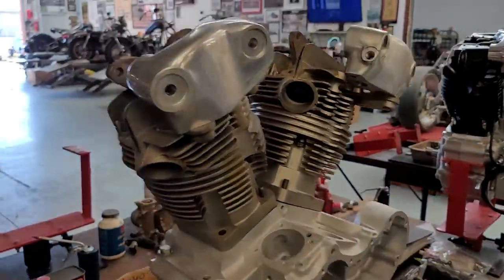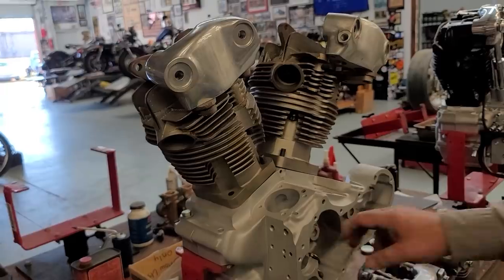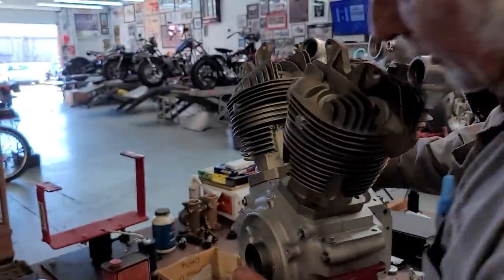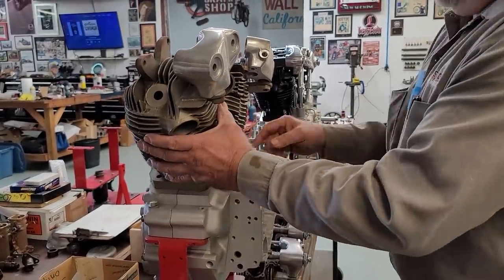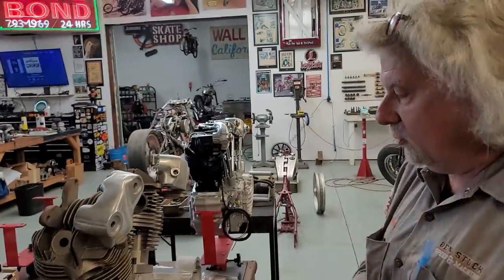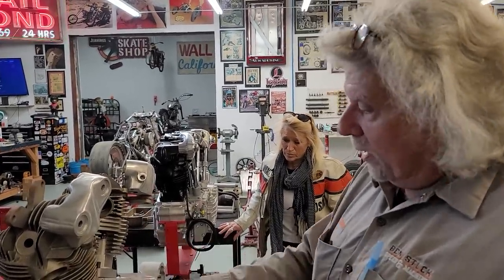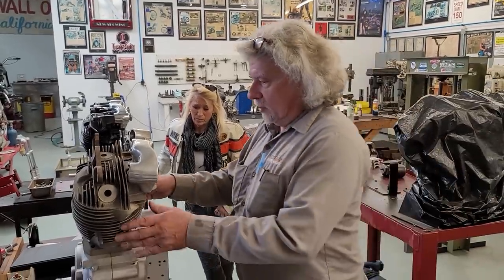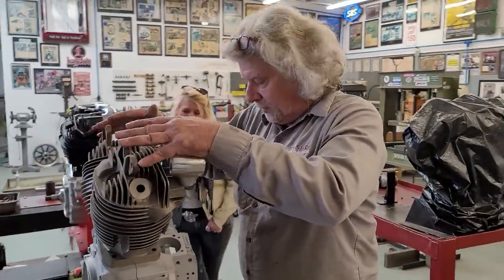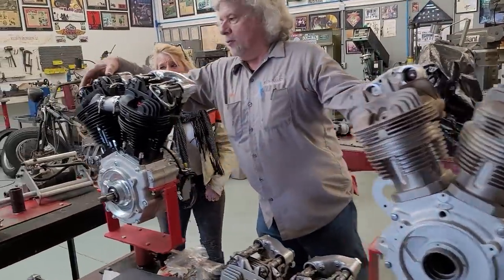This motor is going in the VL frame — it's a 34 VL frame. It's a '38-style engine going in a '34-style frame. The knucklehead was made from '36 to '47. The EL, the 61 cubic inch which started in '36, is a 3½-inch stroke. This is a 3½-inch stroke motor with a 3-13/16-inch bore, so we're right at 80 cubic inches. Great rod-to-stroke ratio — 2.1 to 1. And these cylinders — these are actually two rear heads, so it's a dual carb but it's two rear heads.